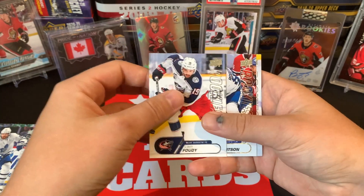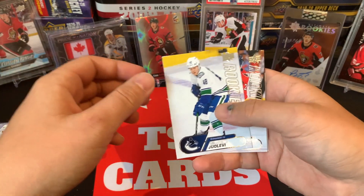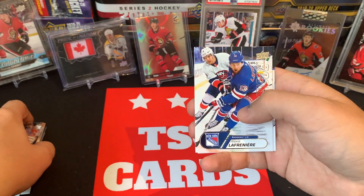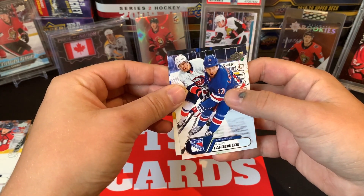Ty Dellandrea, Timothy Liljegren — we're getting down to it, so if we do get a bonus autograph card you should see it soon. Liam Foudy, Nick Robertson, Ollie Uolevi, Connor McMichael, Alexis Lafrenière — and I think he's the last one, so I think we got an auto. Let's see — did we get an auto?